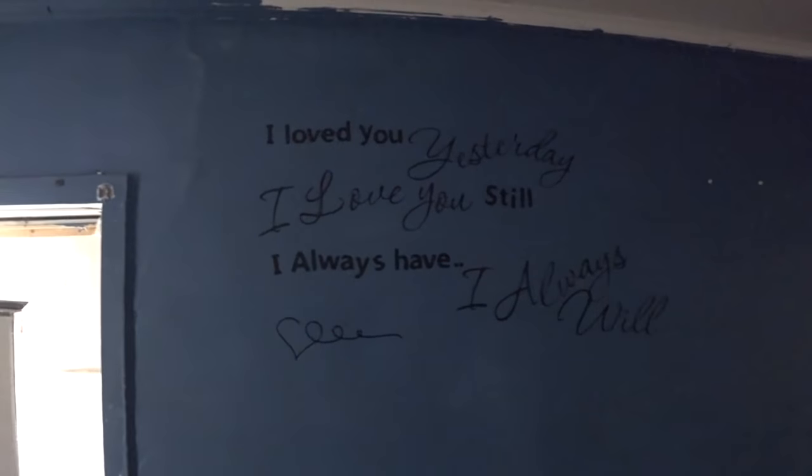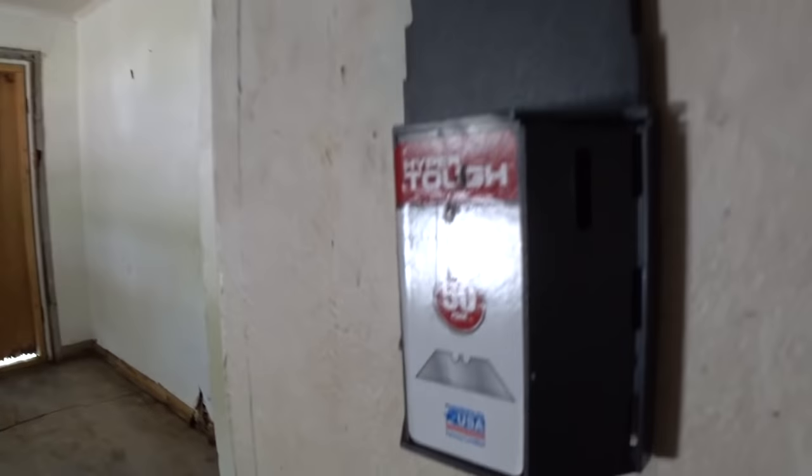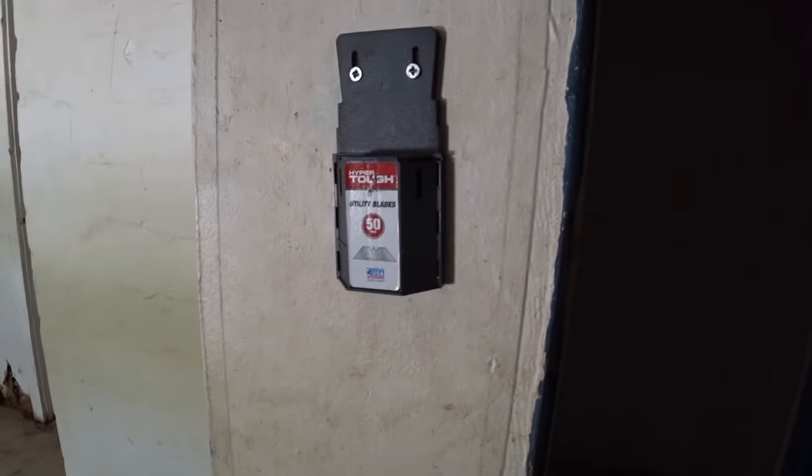Let's see. 'Just say I loved you yesterday, I love you still, I always will.' There's a closet here and utility blades just hanging on the wall. It's pretty clean in here.